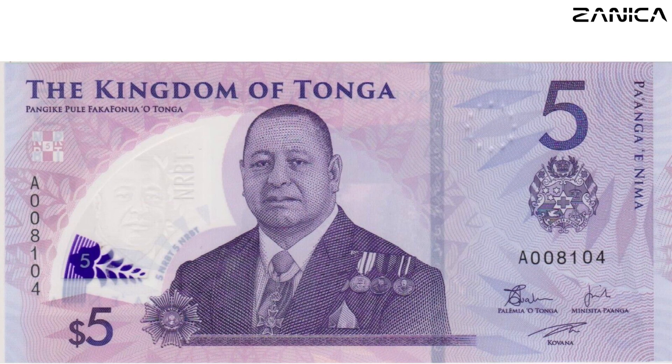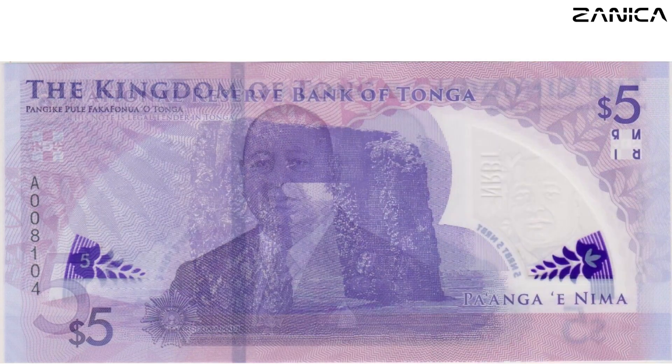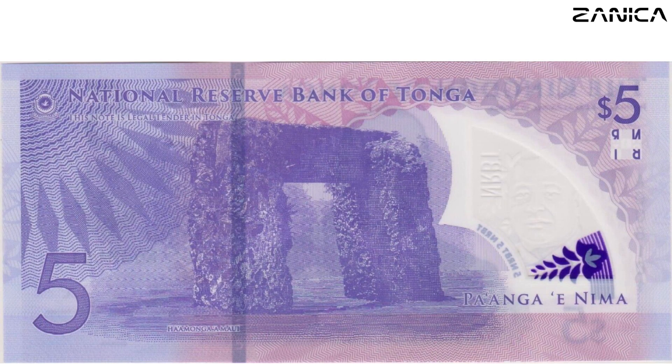Moving on to the five Paanga note, dipped in a mesmerizing blend of purple and pink. The front showcases the reigning monarch, King Tupo VI, and the Tongan coat of arms. Flip it, and the ancient mystery of Haamonga a Maui, a trilithon, comes to life. This colossal stone structure stands as a testament to Tonga's rich cultural heritage and leaves us pondering the secrets it holds.